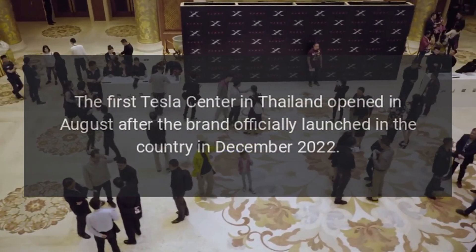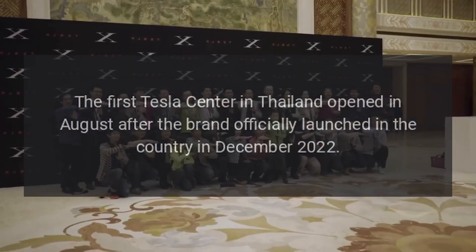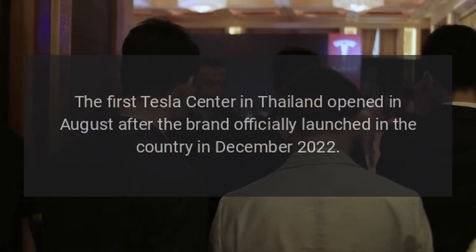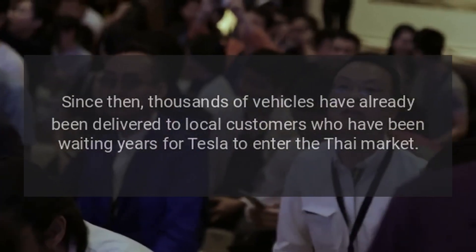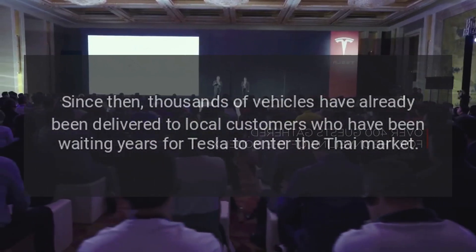The first Tesla center in Thailand opened in August after the brand officially launched in the country in December 2022. Since then, thousands of vehicles have already been delivered to local customers who have been waiting years for Tesla to enter the Thai market.